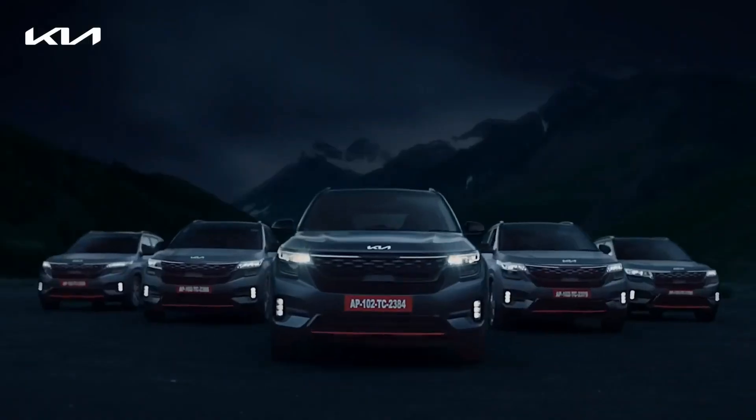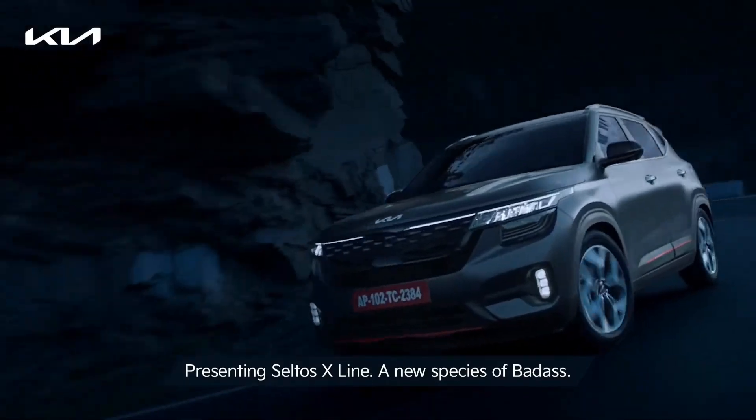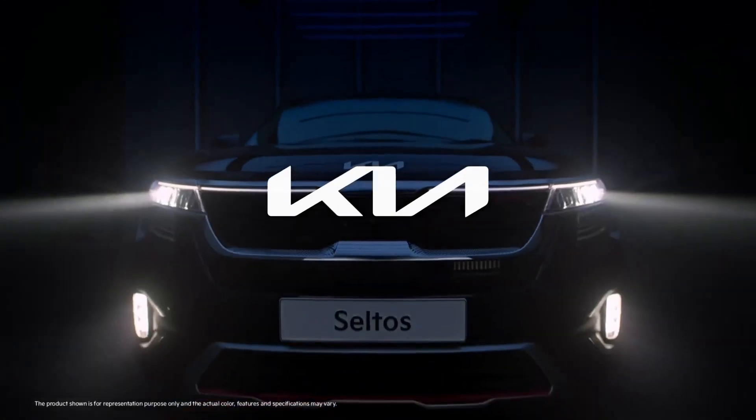Additional interior features expected include ventilated seats, a 360-degree parking camera, and electrically adjustable front driver seats. The steering wheel adjustment is also expected to be electric. These are all the notable interior updates anticipated in the Seltos facelift.